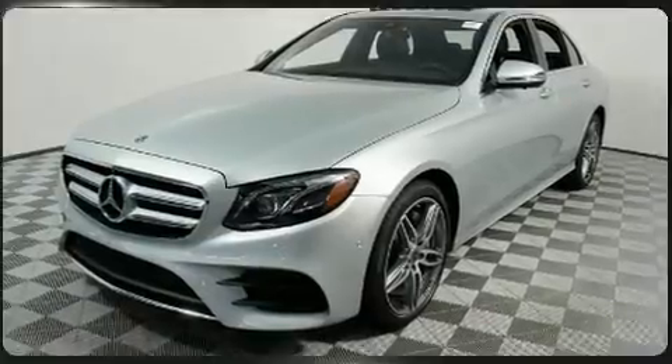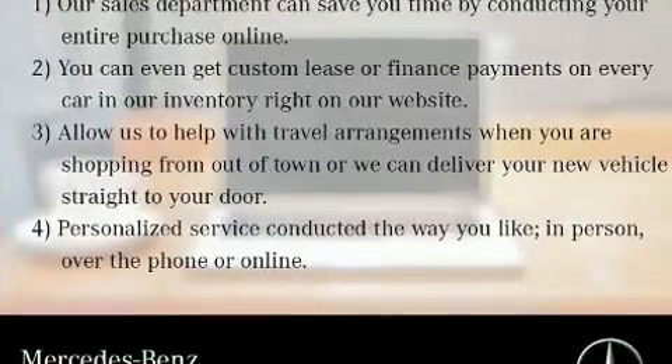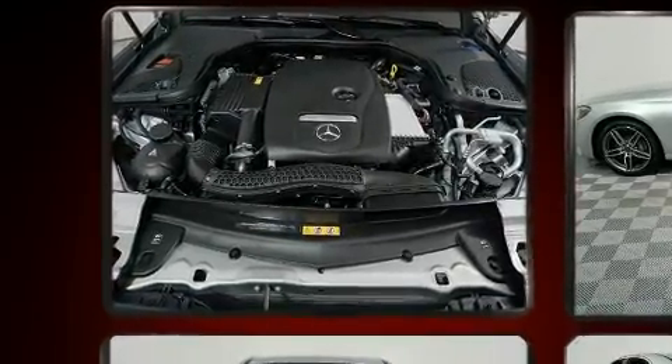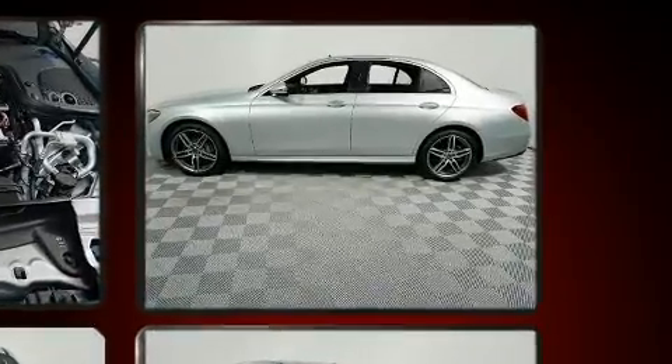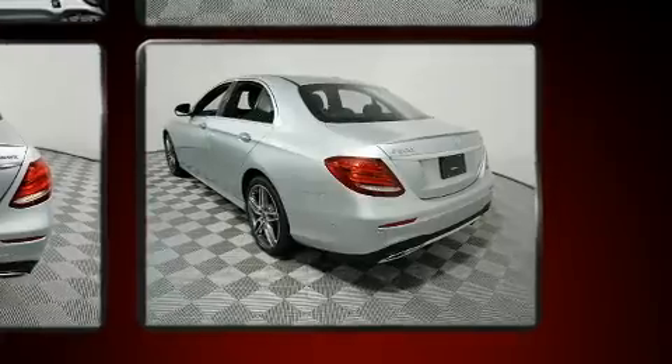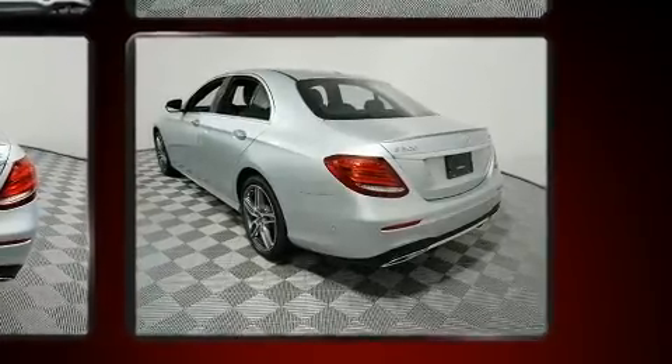A wealth of standard features means that you no longer have to sacrifice, like power windows, mirrors, and seats, power trunk closing assist, a blind spot monitoring system, automatic dimming door mirrors, turn signal indicator mirrors, and the power moonroof opens up the cabin to the natural environment.